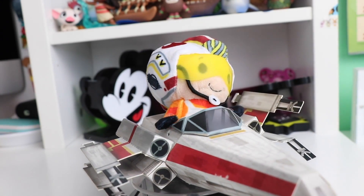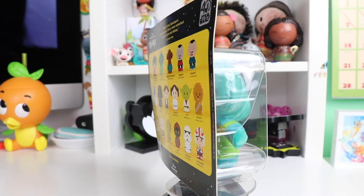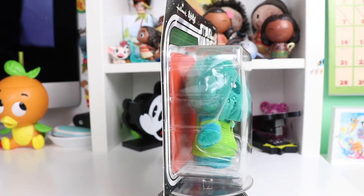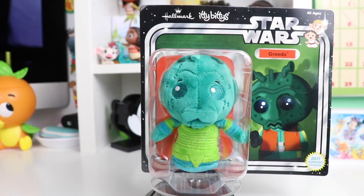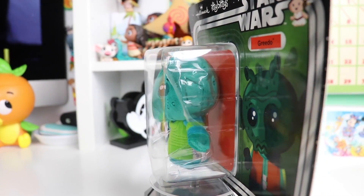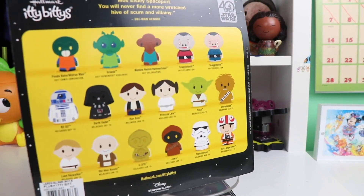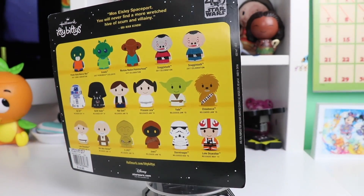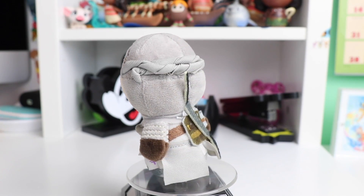This next Star Wars one I wanted to keep in the box because it is celebrating the 40th anniversary of Star Wars, and this one is really cool because it looks like an action figure — that is Greedo. So I'm keeping this one in the box, but it does have a lot of really great embroidery details and is just a classic character.